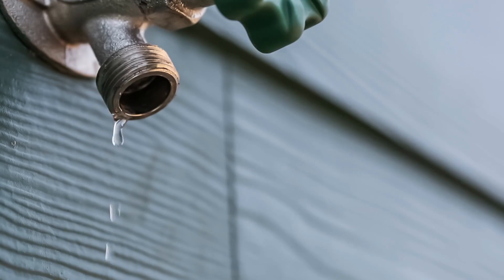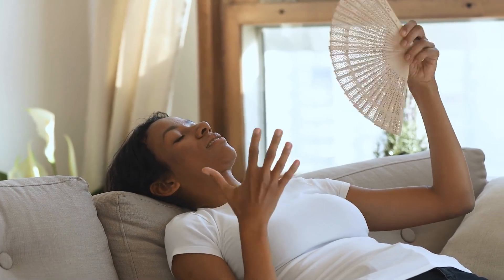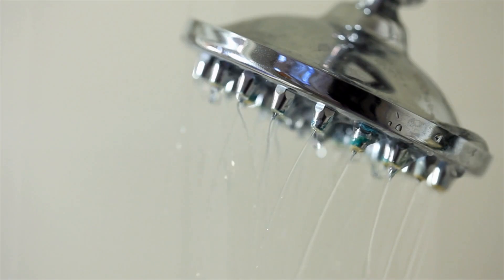Leaky faucet or toilet, AC not cooling the way it should, the hot water heater is on the fritz.